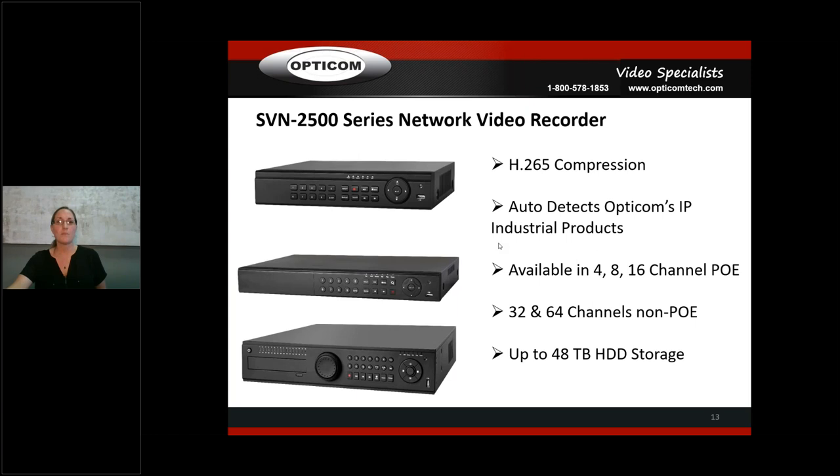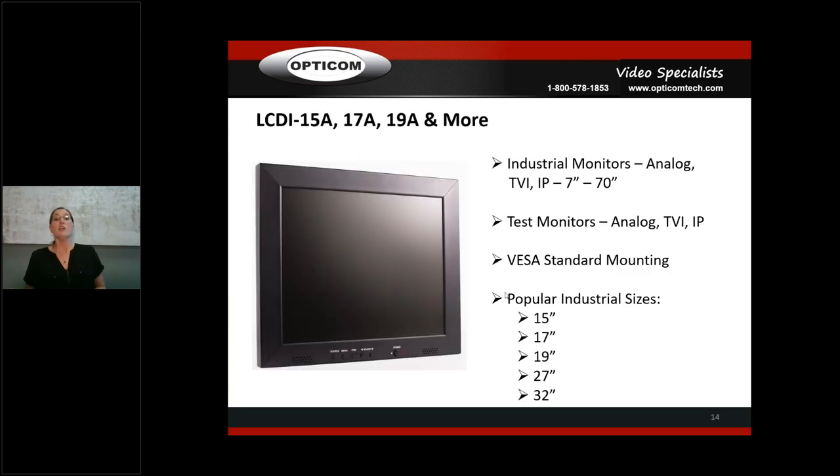We have a full range of industrial monitors from 7 to 70 inches. We also have test monitors that will test analog, TVI, and IP — if you install cameras, you need a test monitor. Your customers need a test monitor. They can plug in the IP camera, set the IP address, and take care of setup on the spot. All our monitors are VESA standard mounting with a variety of mount options — ceiling, wall, double arm, single arm, desk mount, and more.